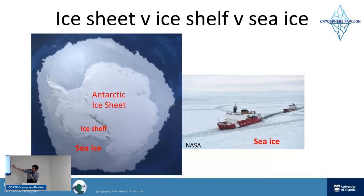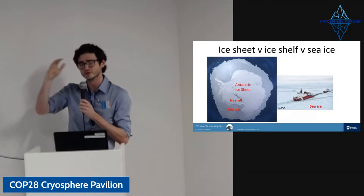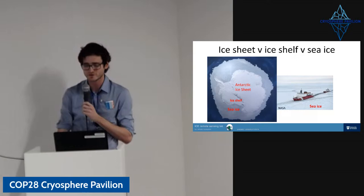Whereas sea ice tends to be seasonal, especially in the Antarctic — it can last for several years, but much of it will come and go with the seasons. It can be just centimeters thick. On the right, you can see an icebreaker ship going through the sea ice — you would not be able to do that with an ice shelf. In the Arctic, you have sea ice on the North Pole, above and around Greenland. So when I'm talking today, I'll be talking about sea ice, not ice shelves.